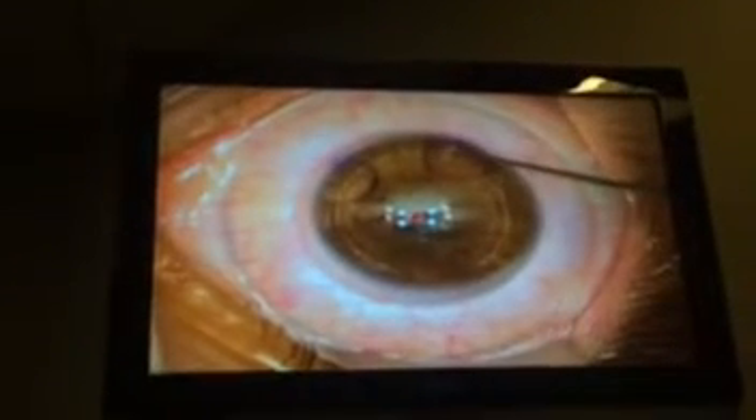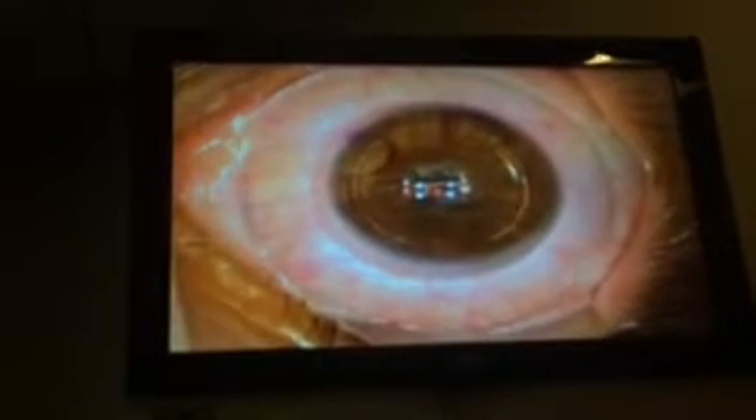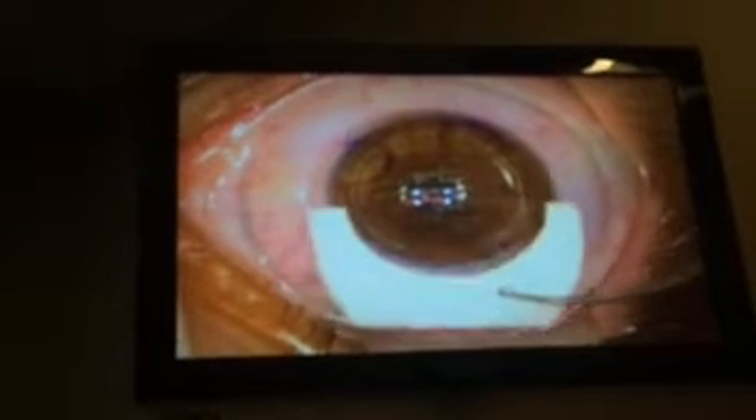So the doctor marked it because he's a cornea specialist, to make sure that those rings look exactly the same after he's done. The flap's already been created now — he's just lifting it. That's just a sponge that he's going to rest the flap on.